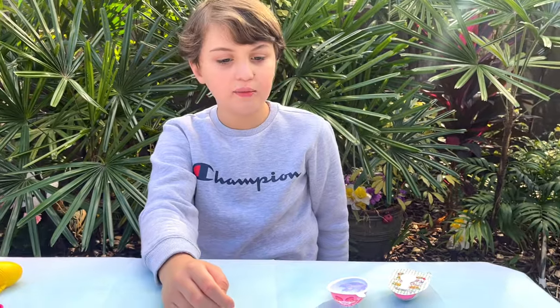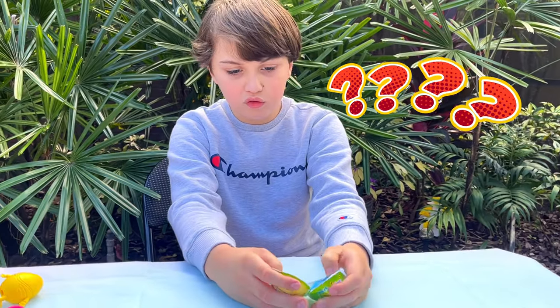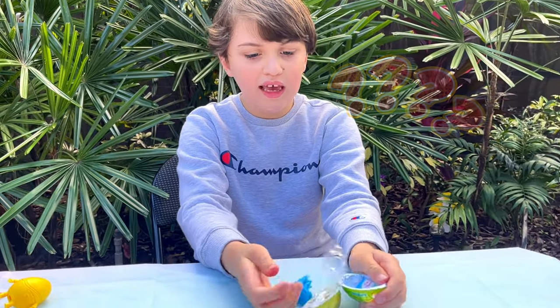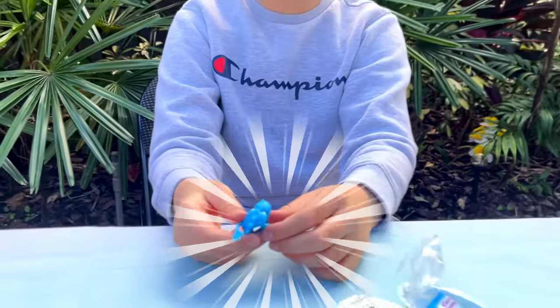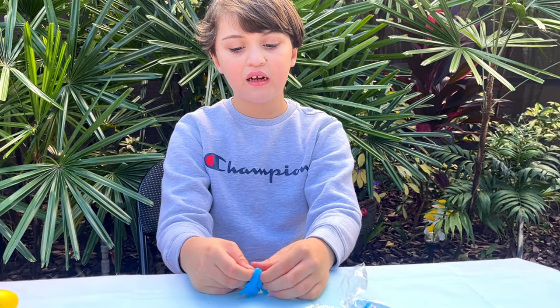Thank you so much, Egg Time. Yes, thank you so much. We got something new — it's a toy monster. Look Aya, it's a puppet. Oh, a finger puppet! Awesome, a finger puppet!